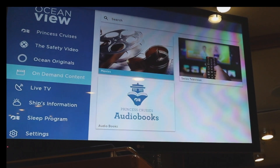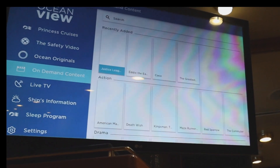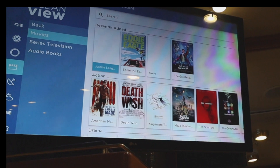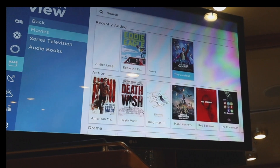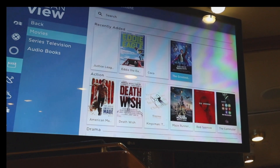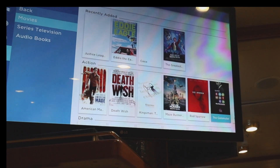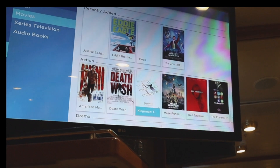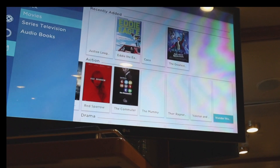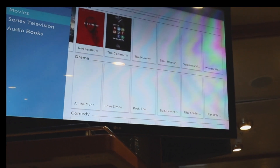They have on-demand content and I thought this was going to be for pay, but this is all for free. The movies they're showing on the deck up there — I watched The Greatest Showman today and that was one they had shown at the movies outside. Then they have all these movies — fairly new ones like Death Wish, Kingsman, Commuter, and even some older stuff, comedy, drama.